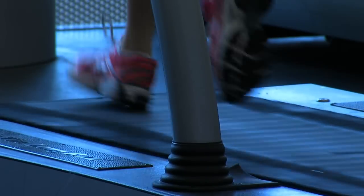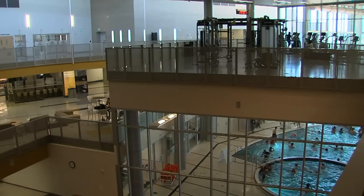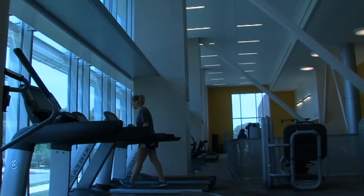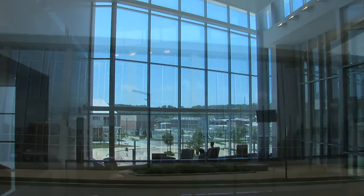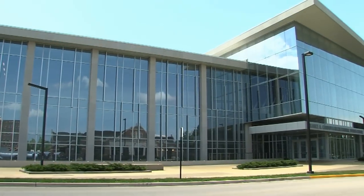We just finished a $98 million renovation. We went from a 196,000-square-foot facility to now a 450,000-square-foot facility — a LEED-certified building.